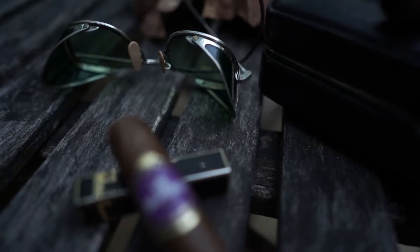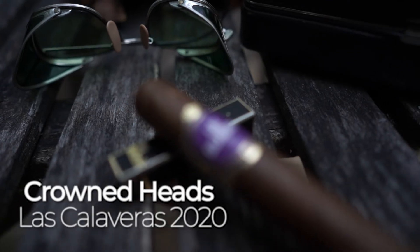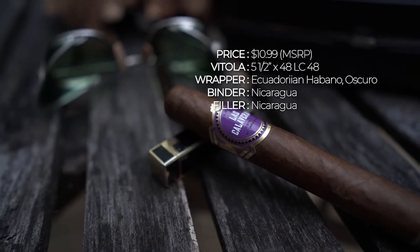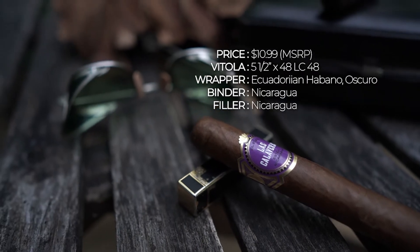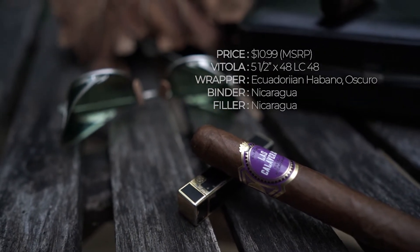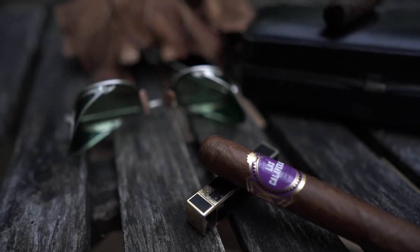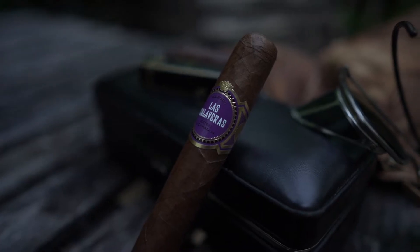Hello and welcome to another edition of Cigars and Pairings. I'm your host Brian, and tonight we're getting into Las Calaveras, which is a really limited edition line they've been doing since 2014. I've been smoking them for a while, so I figured okay, this year I'm doing them — why not do the 2020 Las Calaveras.